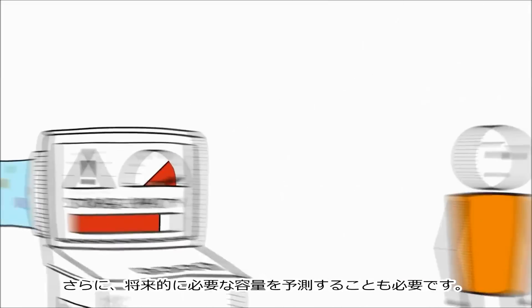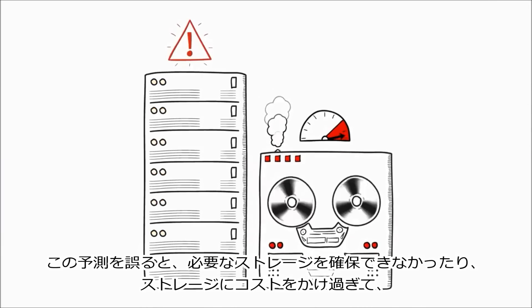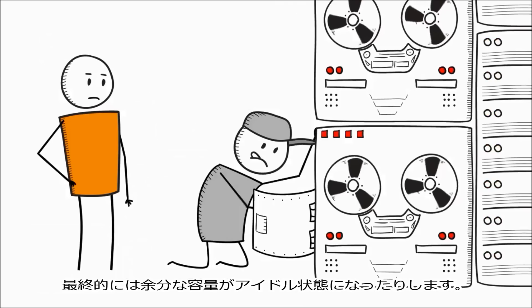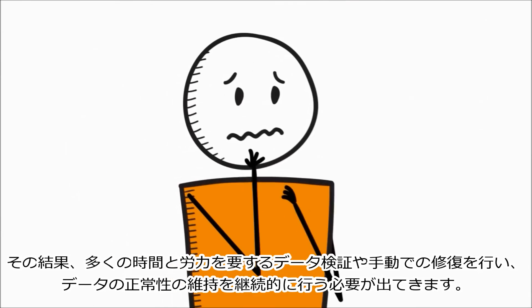Next, you have to guess how much capacity you need in the future. Getting this wrong means either not having the storage you need, or you overspend and end up with excess capacity that sits idle. And then you have to continually make sure your data stays healthy through laborious data verification and manual repairs.